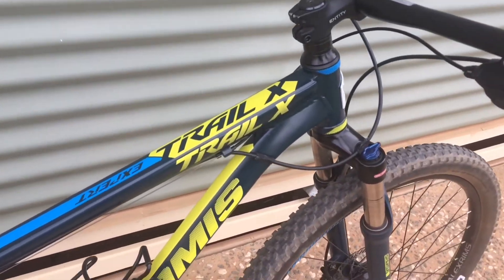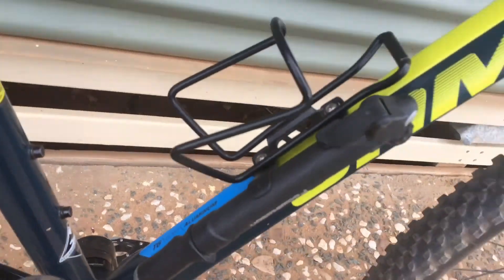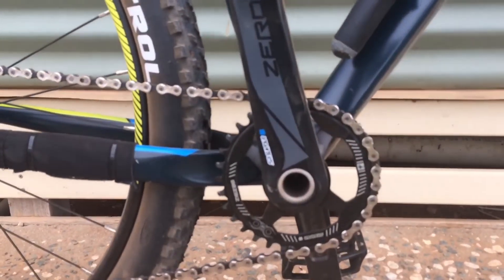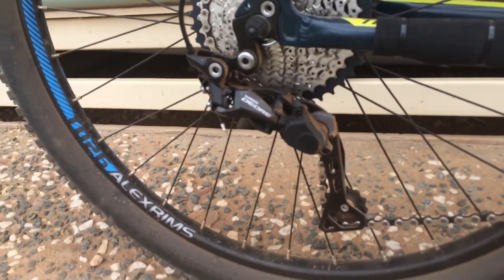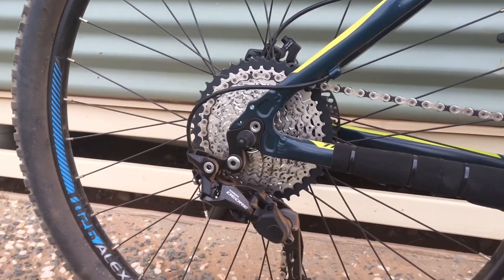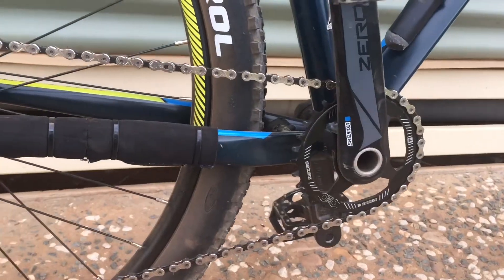The frame is an alloy frame, T660 6.1 aluminium. The bike's running a 1x10 drivetrain — the cranks are SR Suntour. The derailleur is Shimano Deore and the cassette is a Shimano HG 500, I'm pretty sure that's what it is, I might be wrong. The chain is a KMC chain.